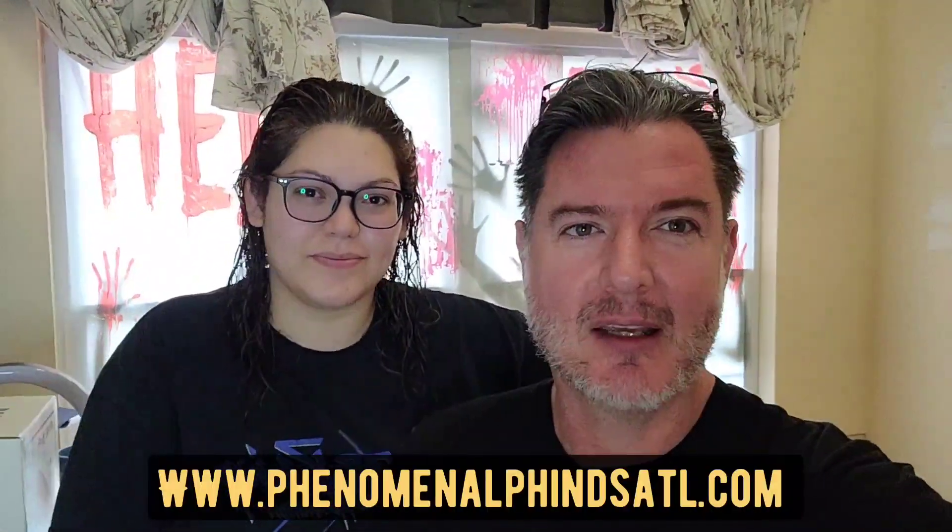Hey everybody, it's Eric and I'm Carla — Phenomenal Finds ATL. Carla's been out shopping and we're going to show you what she's got over the past couple of days.